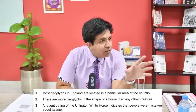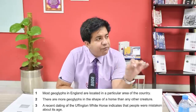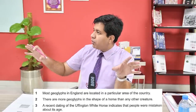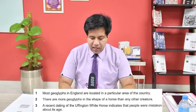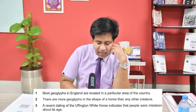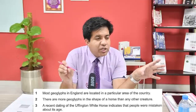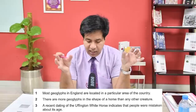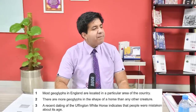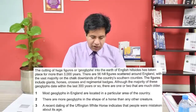What is a geoglyph? Even if you don't know, forget about it - you don't need to know the meaning. Just find it as a word. For the most part, it is not necessary to know the meaning of all words; with little understanding you can still find the answers. Most geoglyphs in England are located in a particular area of the country. Find the word geoglyph - it's in the first paragraph, third line.